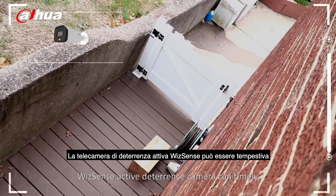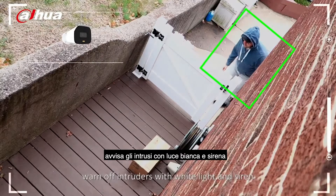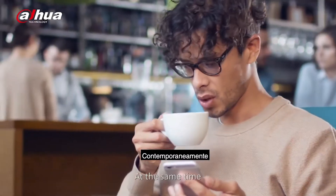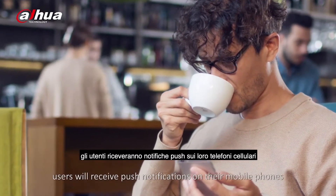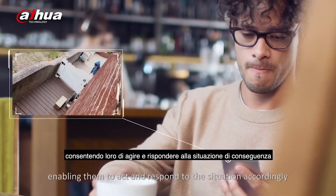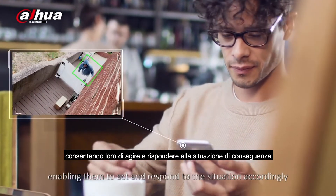WizzSense Active Deterrence Camera can timely warn off intruders with white light and siren. At the same time, users will receive push notifications on their mobile phones, enabling them to act and respond to the situation accordingly.